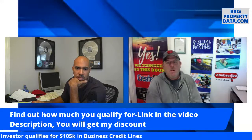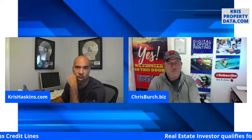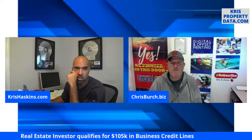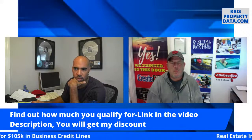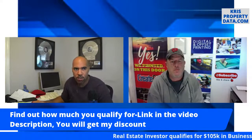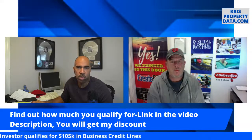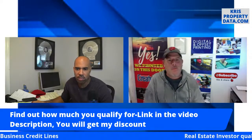Chris Birch, real estate investor in Washington DC, was able to qualify for $105,000 in business credit lines. If you think this could benefit your business, head over to see how much you qualify for — that link is in the video description, and you will get the Roundup discount of $500 off their services.